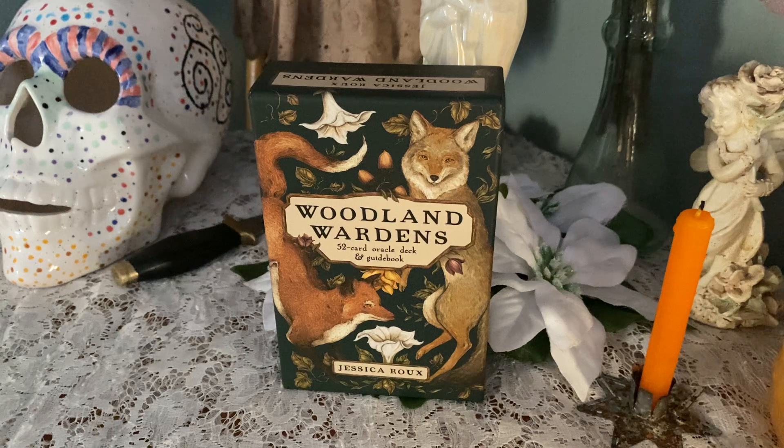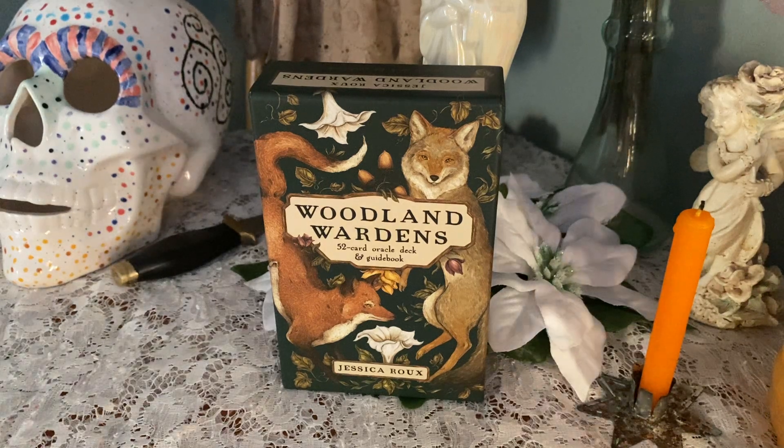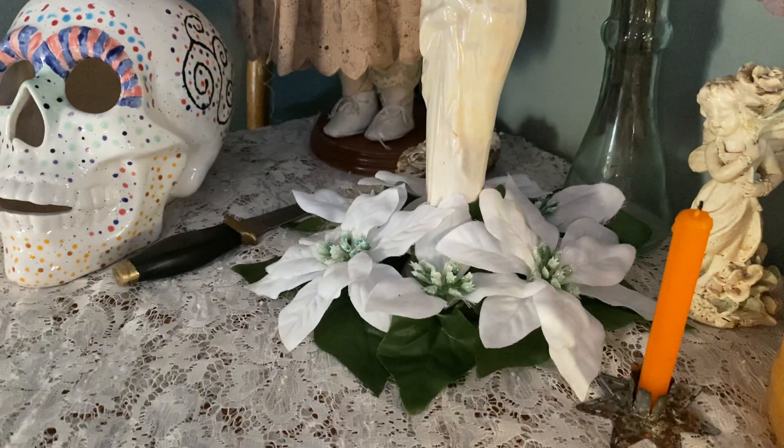I've already looked through the deck and I've actually done a couple of readings with it — for myself and for a friend — and it's amazing. I filmed a video of myself looking at the cards for the first time and opening it, however my sweet little angel fart of a dog was barking throughout, so I thought I would refilm this without the chorus of Dublin's wonderful singing behind us.